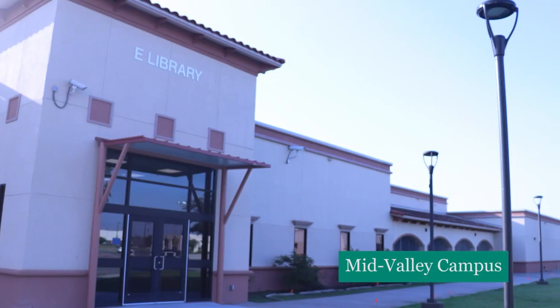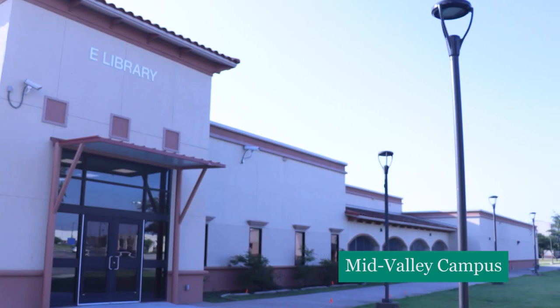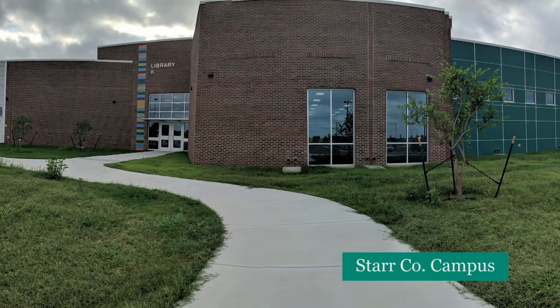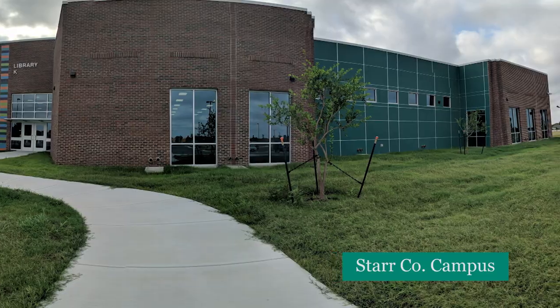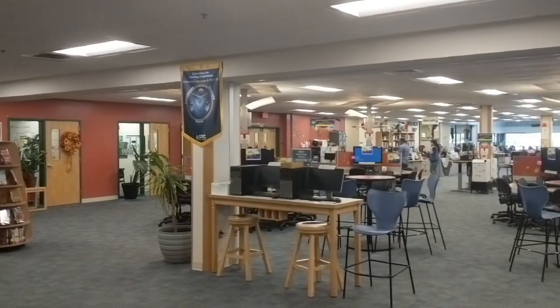Our second largest library is located at the Mid-Valley Campus in Weslaco. Last but not least, our fifth library, the Star Campus Library, is in Rio Grande City.